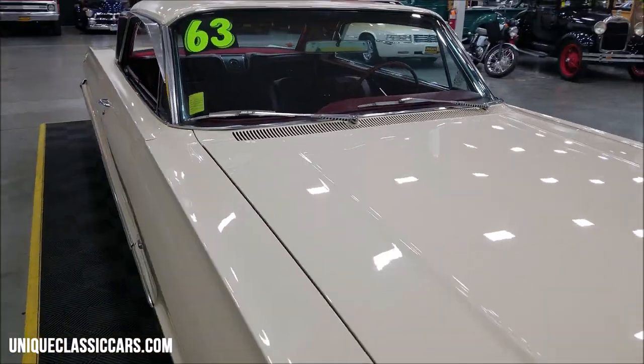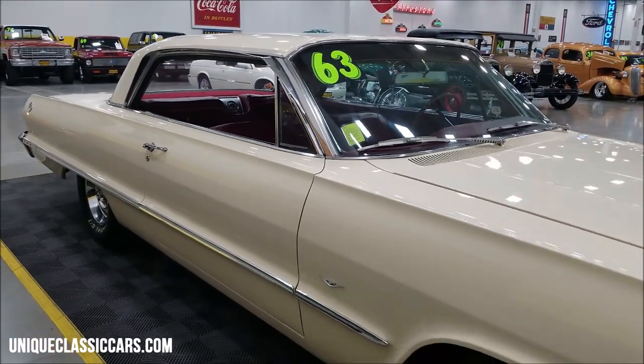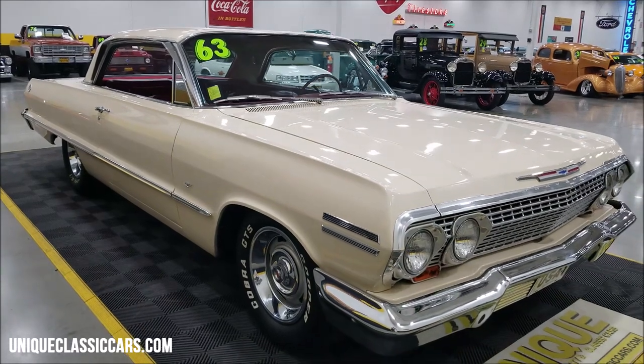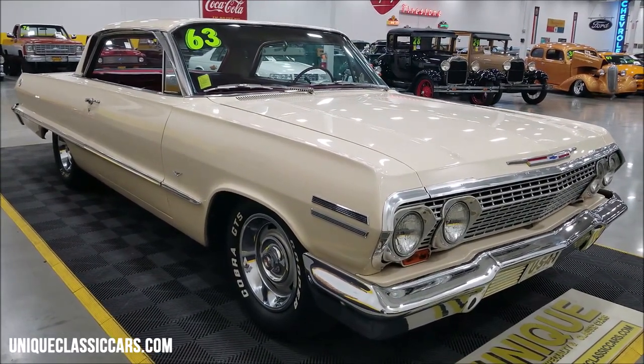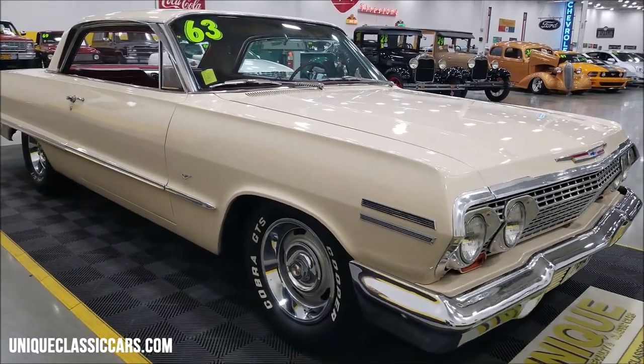If you want to check out still pictures so you can look at this car from the top to the bottom, inside and out, check out the still pictures at uniqueclassiccars.com. Click on the link down below this video in the description — it's going to take you right there. Of course you can also call us at 507-386-1726.